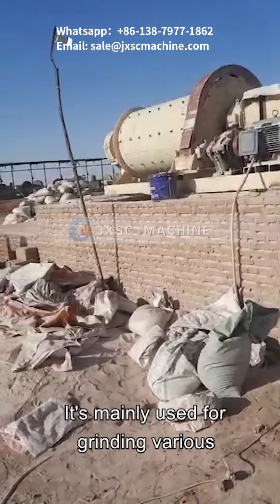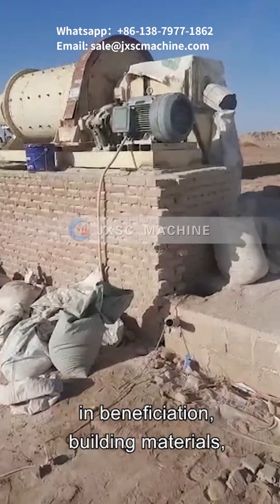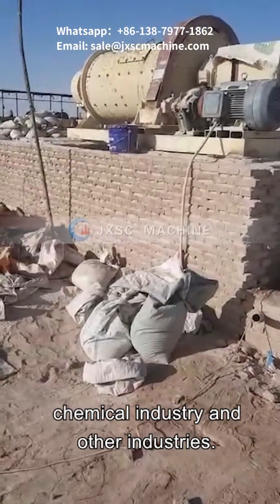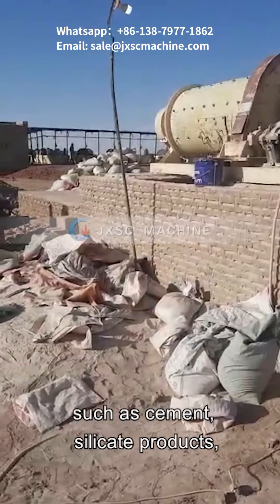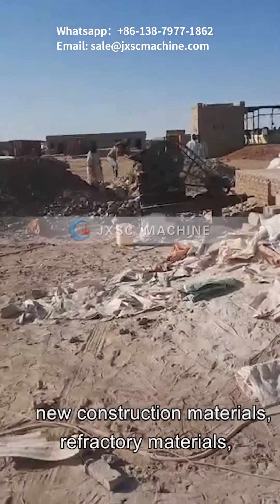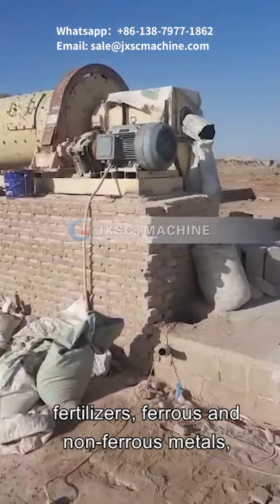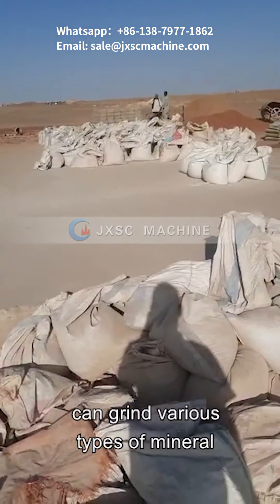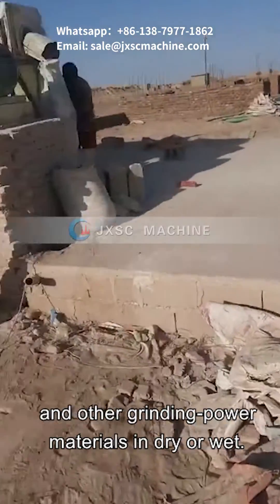It is mainly used for grinding various medium hardness ores and other materials in beneficiation, building materials, and chemical industries. It is widely used in the production of cement, silicate products, new construction materials, refractory materials, fertilizers, ferrous and non-ferrous metals, ceramics, glass, and others. It can grind various types of mineral and other materials in dry or wet conditions.